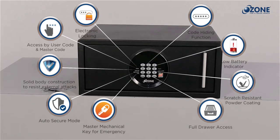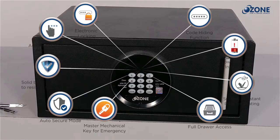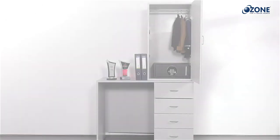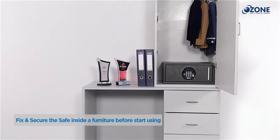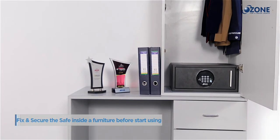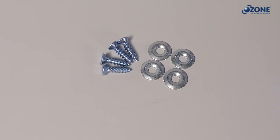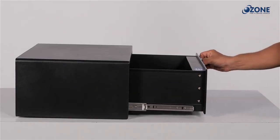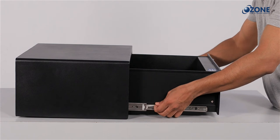Take all items out of the safe and keep them aside safely. The Ozone Convenient 33F draw safe is equipped with user-friendly yet high-security features. It is operated with a user code and master code. Before start using the safe, fix and secure it inside furniture like a covered almirah or against a brick wall and floor using the fasteners provided. To fix the Convenient 33F safe, remove the safe drawer from the safe body by unlatching the clips on both sides of the telescopic slides.